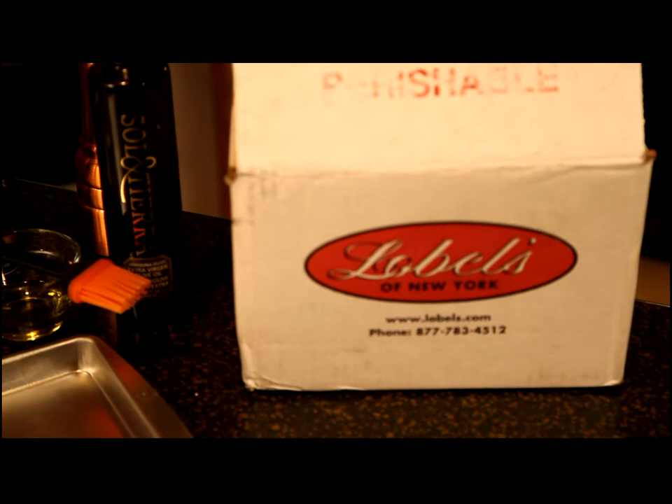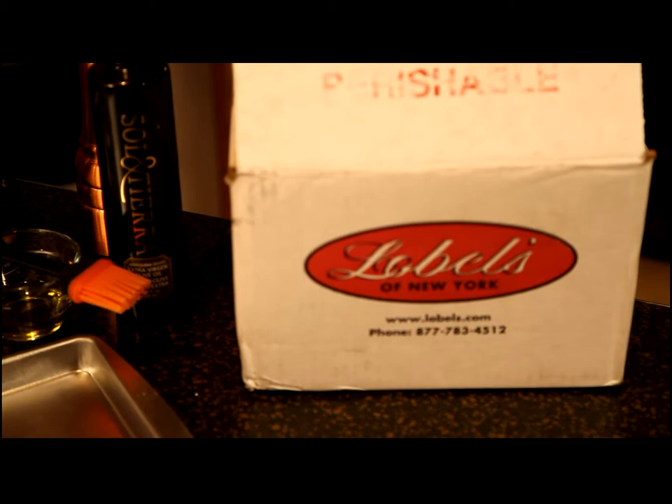You can go to their website, which is www.lobels.com.